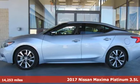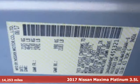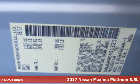It's a 2017 Nissan Maxima. Innovation. Excitement. Nissan.